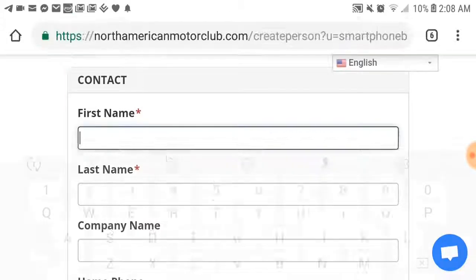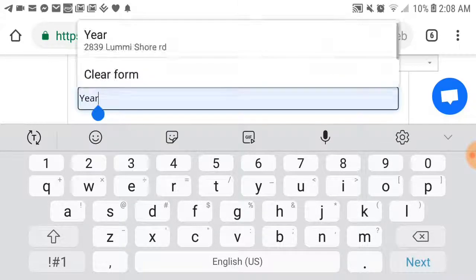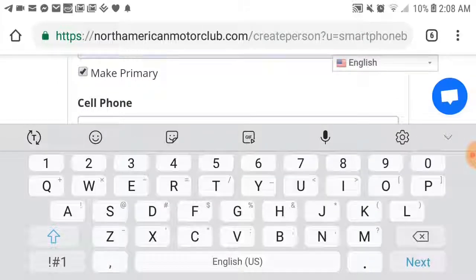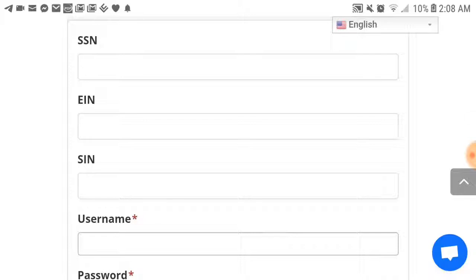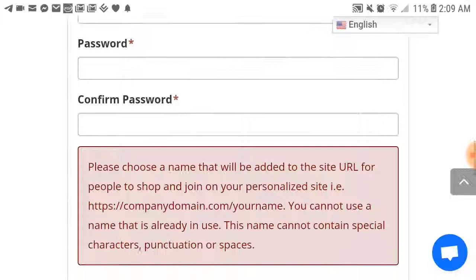It's going to go down to the contact information. Put your company name and home phone number — you can make that your primary — and just push continue. Put your social security number in there. You choose a username; this is going to be a permanent username for your business, so make sure it's something you'll remember. Pick a password that you're going to remember, and make sure to write that down.